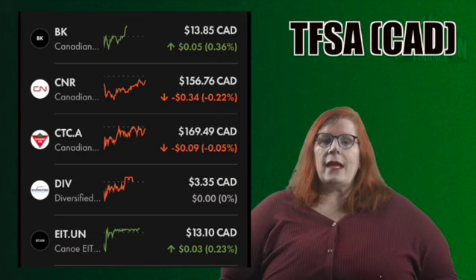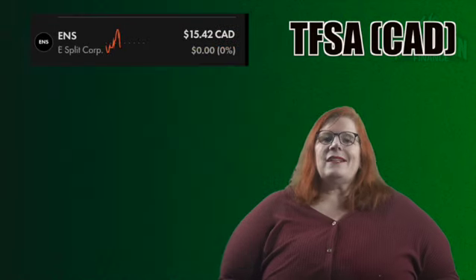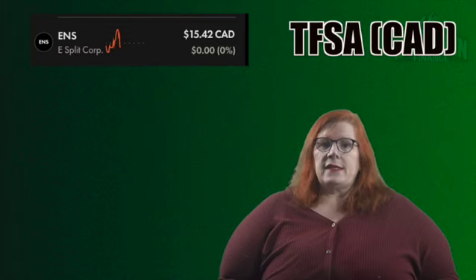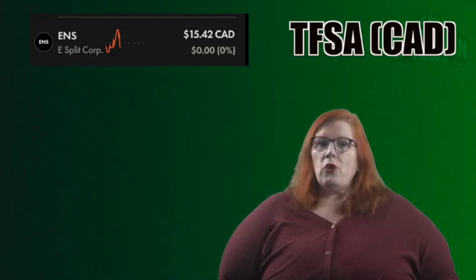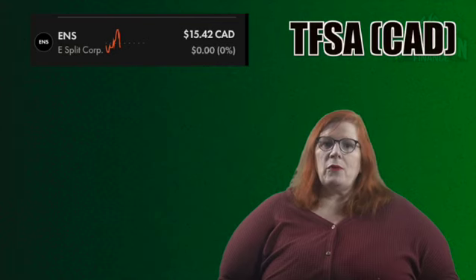That takes us to community favorite, Canoe EIT with a ticker of EIT.UN. I own 500 shares for an 8.09% stake in my portfolio — easily the highest stake in my portfolio. I may still be a little bit too diversified into them, but I'm not selling them. They do have very reliable dividends and we get a little bit of growth as well. Definitely a stock I'm holding on to forever. Next we have E-Split Core with a ticker of ENS. I own 223 shares for a 4.25% stake. This split core invests primarily in Enbridge and they've been pumping out some very steady dividends. No disappointment with this one at all.